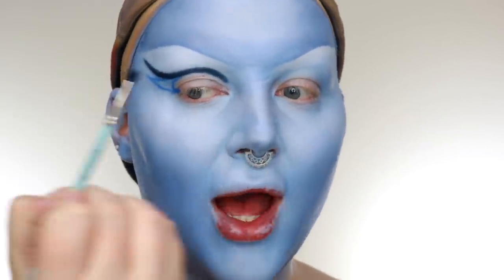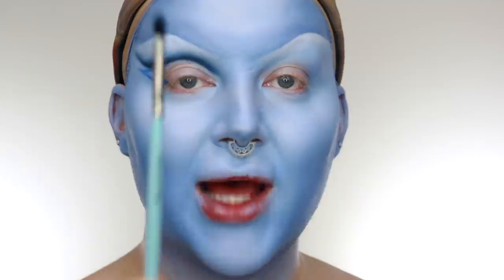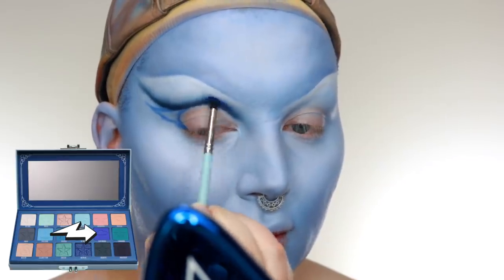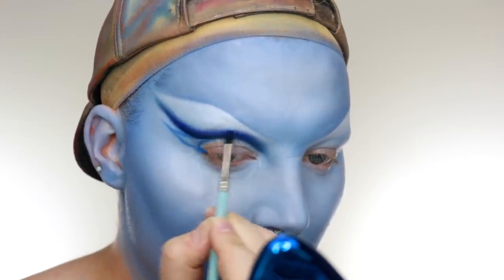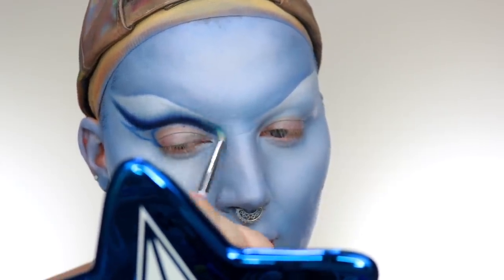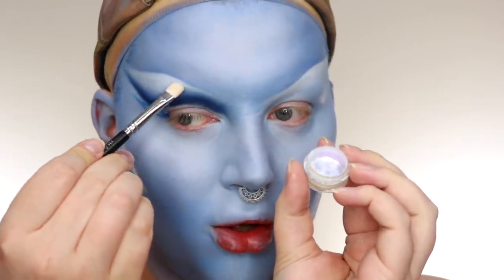With that same My Kidco 1.20 brush, I'm just going to buff out the edges. Then I'm going to take the shade Blue Monday on that same My Kidco brush and buff it on top of this blue — half on the blue, half above it to create this blue blend. Then I'm just going to use this little fluffy detailer from Unicorn Cosmetics to diffuse out all the edges. Once that's all diffused, I'm going to take the pigment Mermaids from Peaches and Cream and pop that all on the white part of my brow bone.